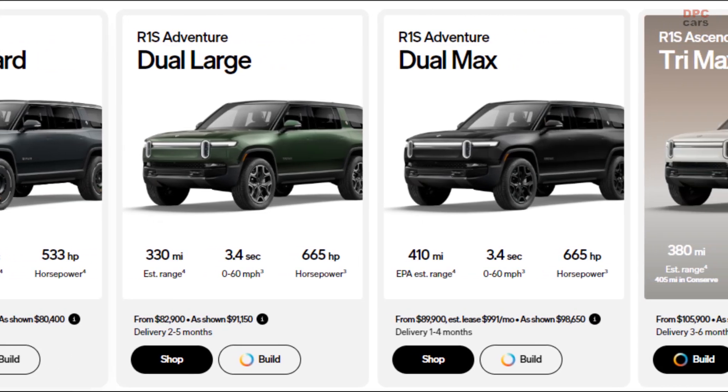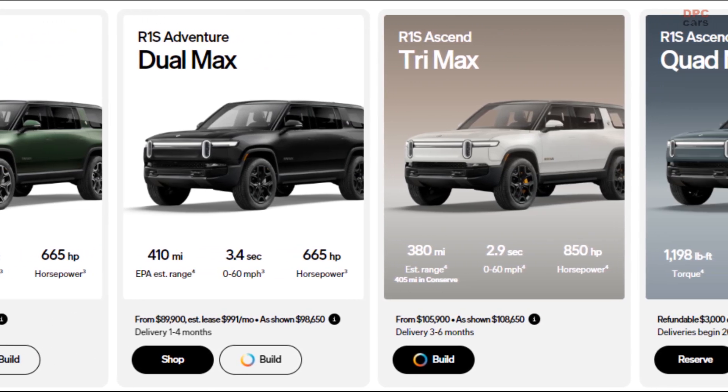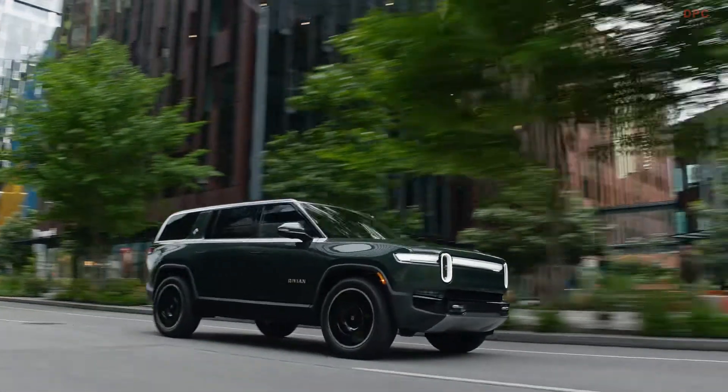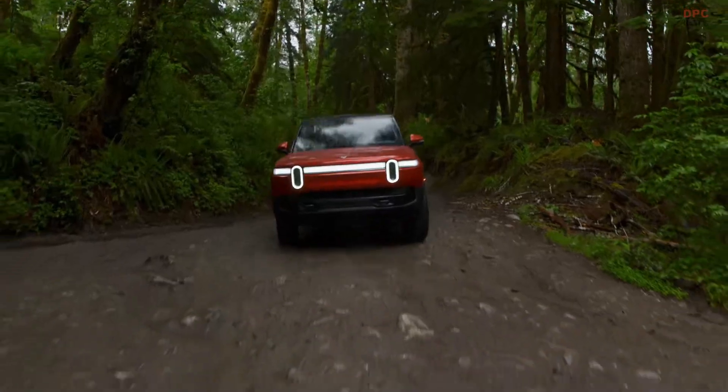The tri-motor powertrain pairs two rear motors with a single front motor for 850 horsepower and 1,013 pound-feet of torque, which one imagines is more than sufficient. The dual motor powertrain remains unchanged.